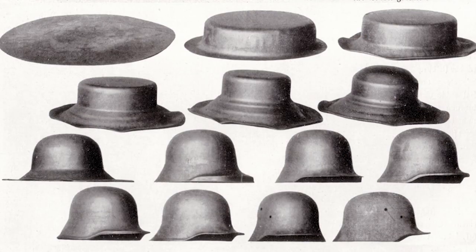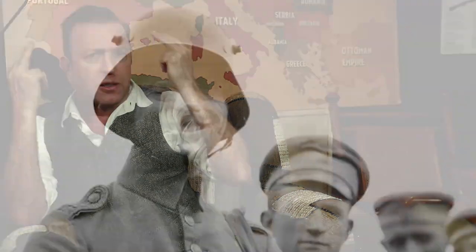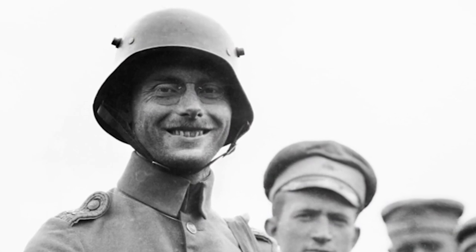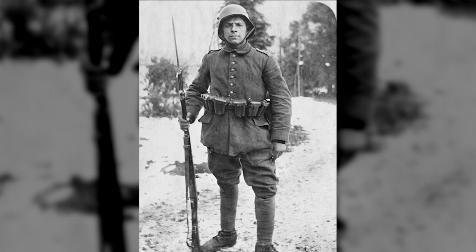The problems with the Stahlhelm were that it was costly to make. It had to be made out of various sheets of steel and then properly molded. The two ventilator horns on the side let in cold air during winter, so soldiers would fill them with mud sometimes for protection. And the skirts coming down the side of the helmet could also obstruct a soldier's hearing — and hearing's pretty important in battle.